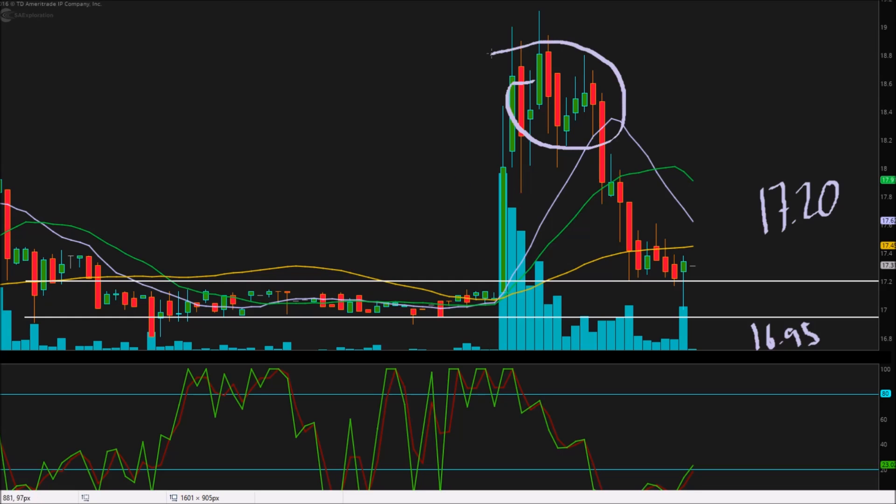If you got in somewhere in the middle, you could have got burned — especially if you got in around here when it sold off. So if you were one of those people, hopefully you had a stop loss in place. Otherwise, you probably got burned all the way back down to the $17.50 to $17.20 area. And that would be no good at all.